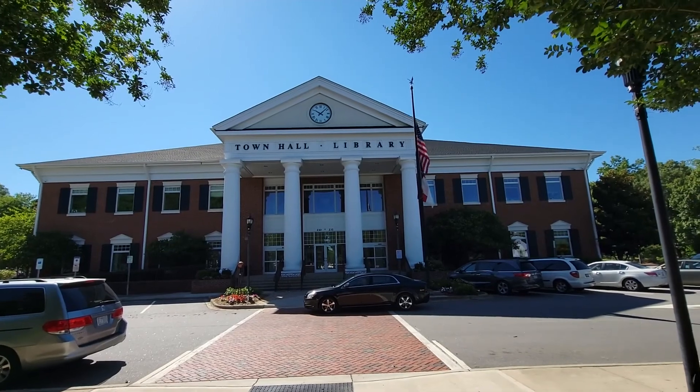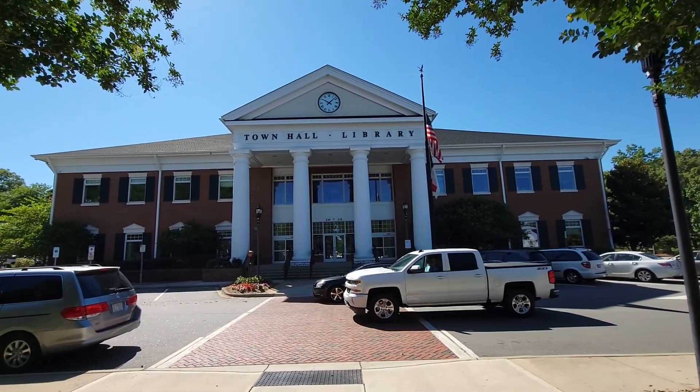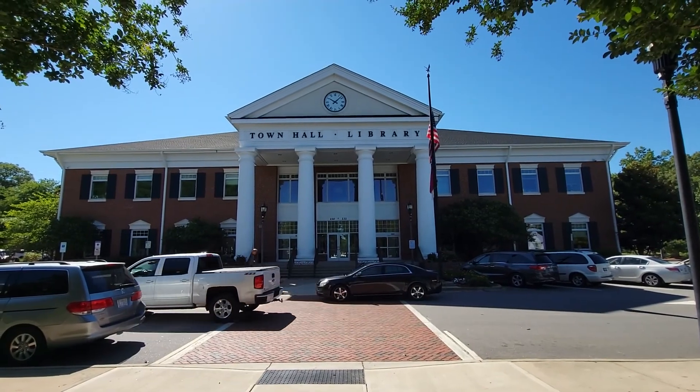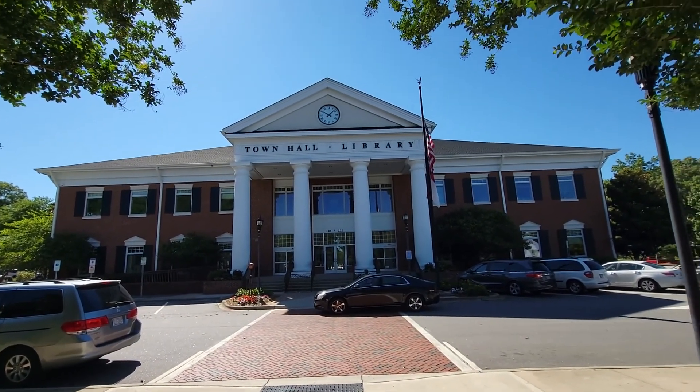Matthews is a suburb of Charlotte — a wonderful little town. Right behind me is the Town Hall. The thing about Matthews is it's kind of split up, a mix of new Matthews and old Matthews blended together. Right here you've got the Town Hall and library combined in a beautiful building.